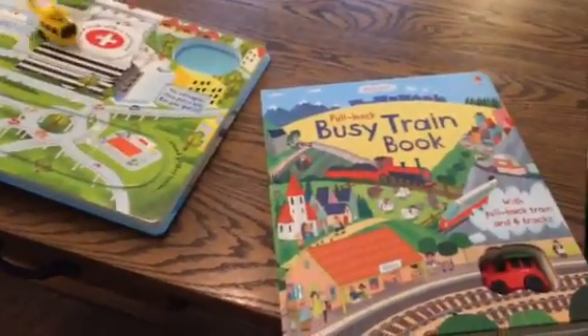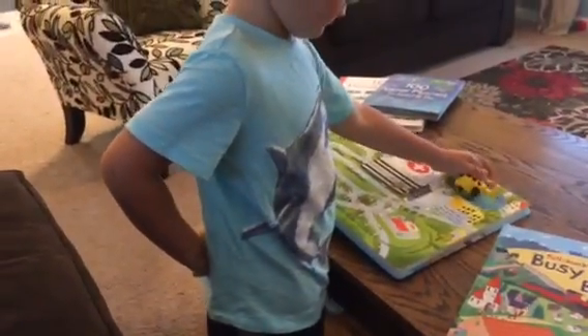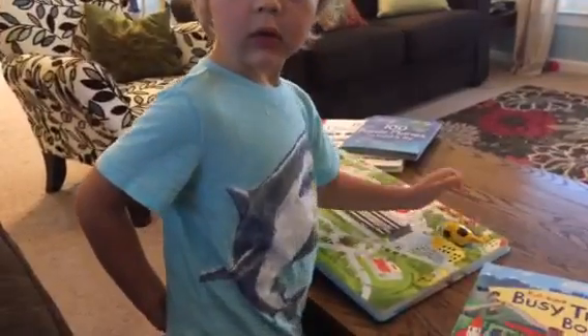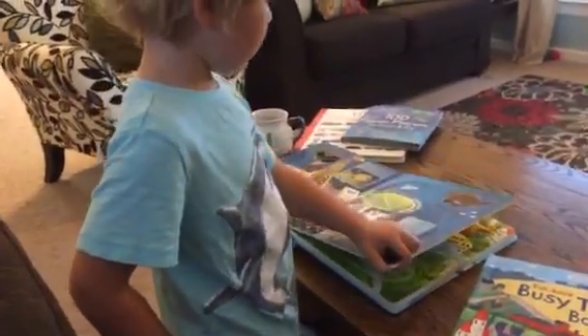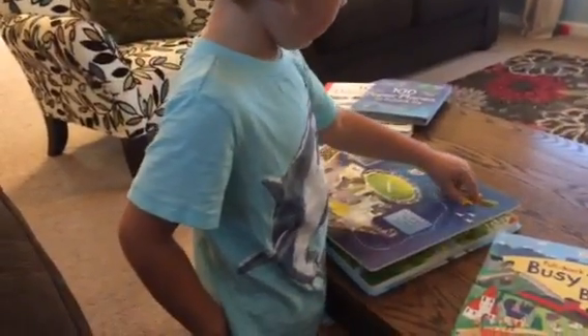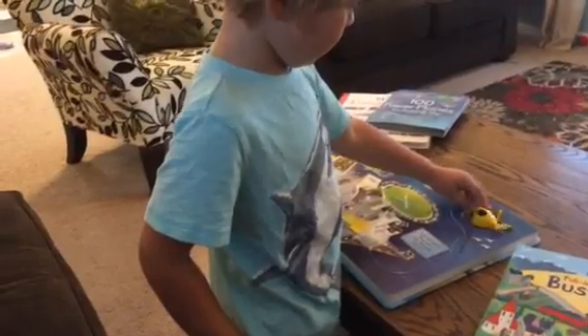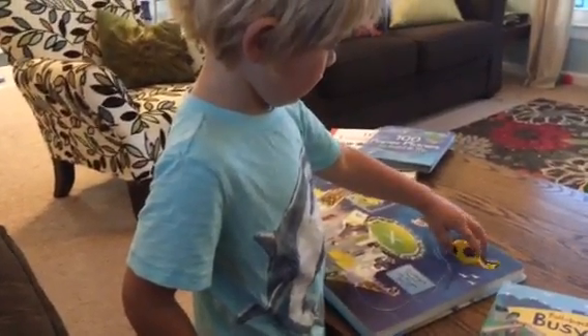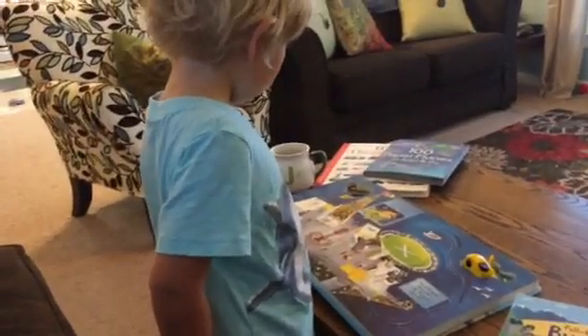We also have a series of wind-up books. We have wind-up pirate ship, wind-up plane, wind-up race car — which actually comes with two little race cars. There are just some really fun ones. We also have a brand new one on our wish list: it's a wind-up bus book, a cute little double-decker bus that just zooms around the streets of London seeing all of the famous landmarks.